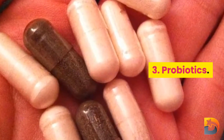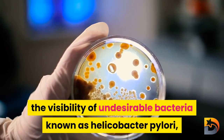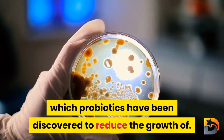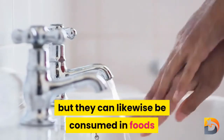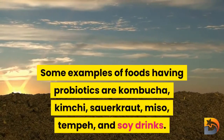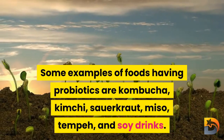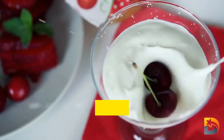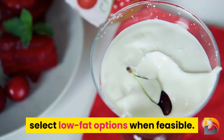Number three: probiotics. One of the major causes of gastritis is the presence of undesirable bacteria known as Helicobacter pylori, and probiotics have been found to reduce the growth of these microbes. They are available in supplement form but can also be consumed in foods such as kombucha, kimchi, sauerkraut, miso, tempeh, and soy drinks. They can also be found in certain dairy products such as yogurt, cheese, and kefir — though choose low-fat options when possible.